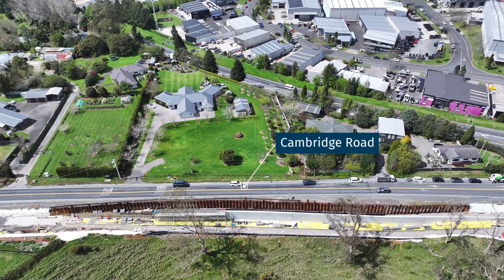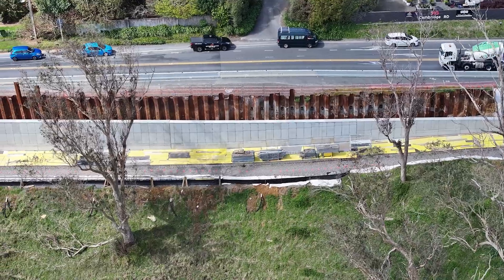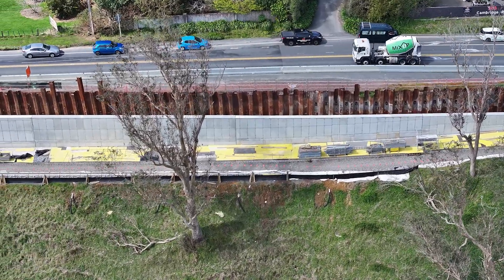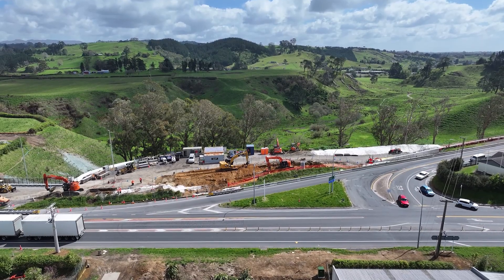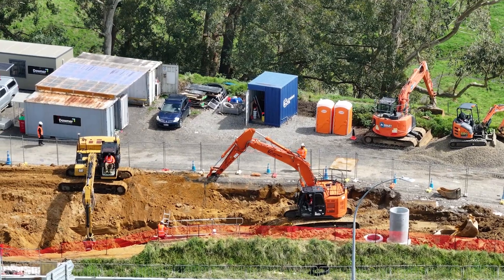Now over to Retaining Wall 4, which is about 90% complete. A few quick stats: 940 cubic metres of concrete has been poured, 900 square metres of formwork has been completed, and 220 tonnes of reinforcing steel has been installed. A massive effort from our team.